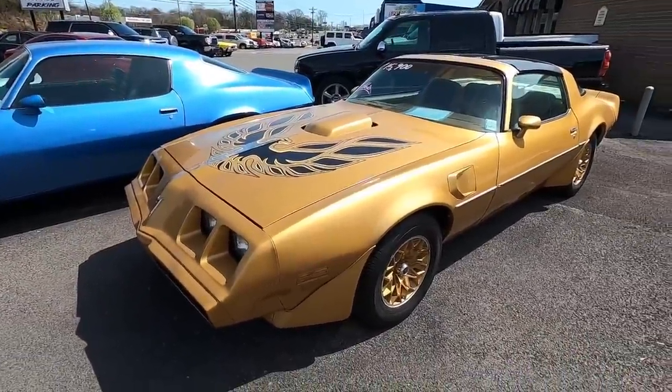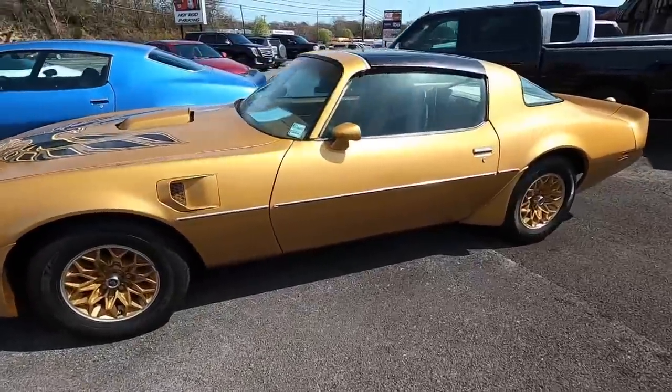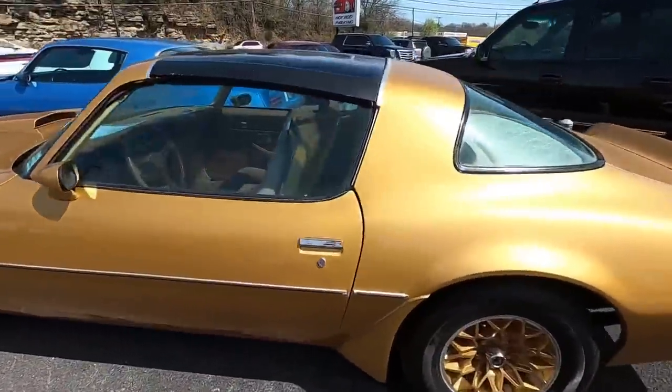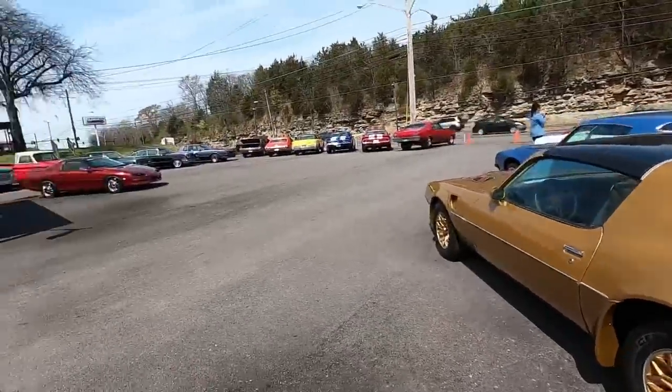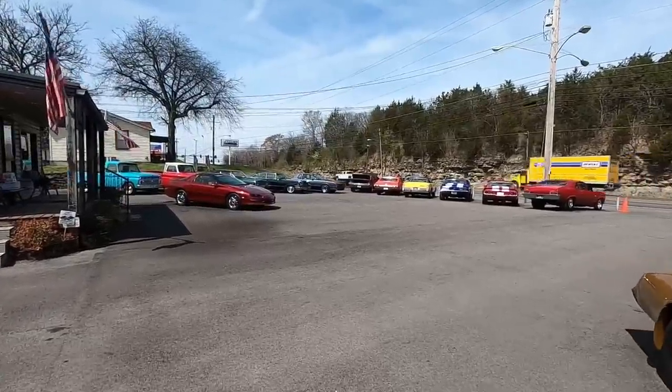You can check MapleMotors.com to see what's currently available day by day. I've got some more cars I want to show you out here on the lot, but for now I'll be right back.